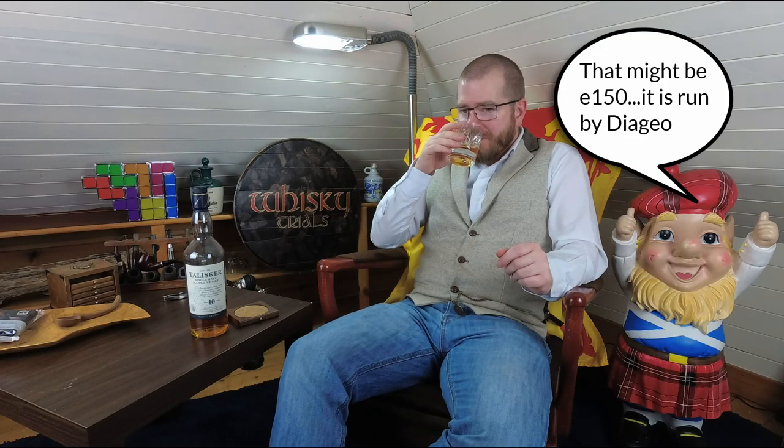It looks good. Talisker - it's from Skye, of course. It's the only distillery on Skye, I believe. And it's definitely got that Talisker kind of smell. I reckon I could pick out a Talisker now with a smell. There's a few - like the Glenmorangie, I said before. If you gave me a range of whiskies I reckon I could potentially pick out the Glenmorangie. But the Talisker does have a certain kind of smell to it. Like I said in the other episode, it is one of these ones that's a bit more smoky, a bit more peaty, a bit more medicinal, a bit more punchy.